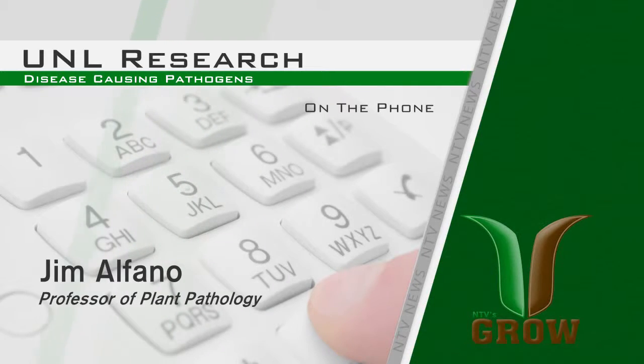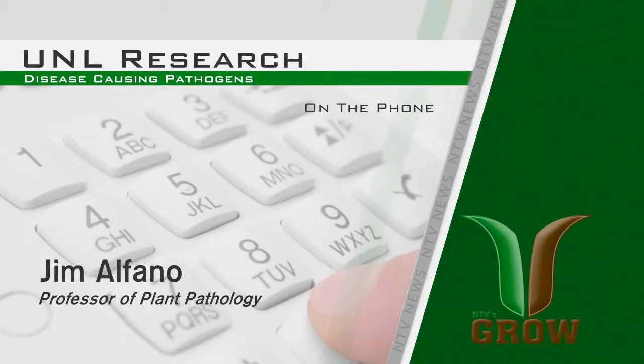Moving forward, what does this mean for those who are crop producers? Well, we are funded by the Nebraska Soybean Board for this work, and what we're trying to do is identify what these proteins are doing inside plant cells to suppress immunity — to suppress the plant immune response.